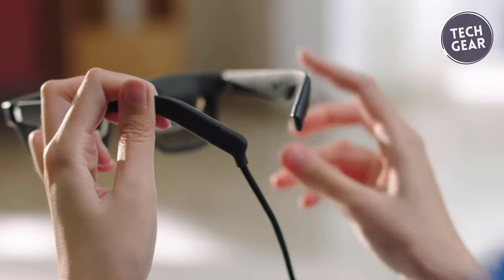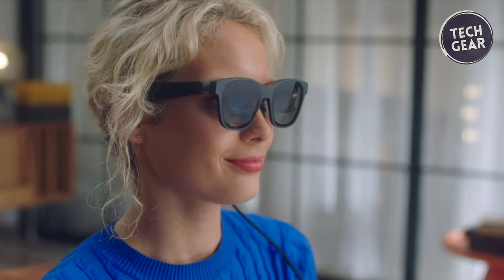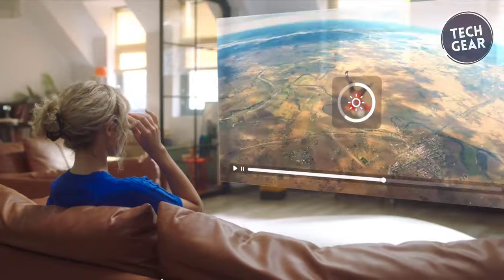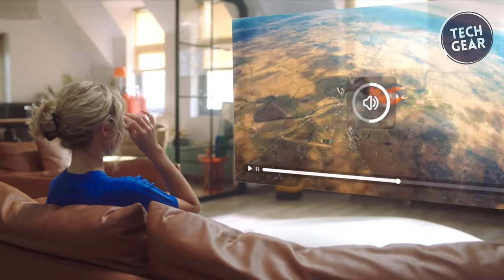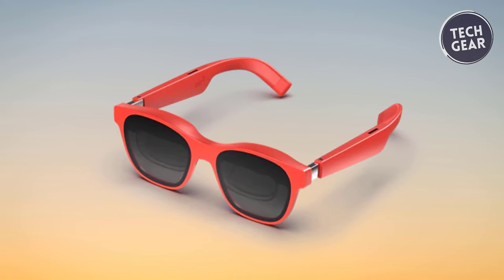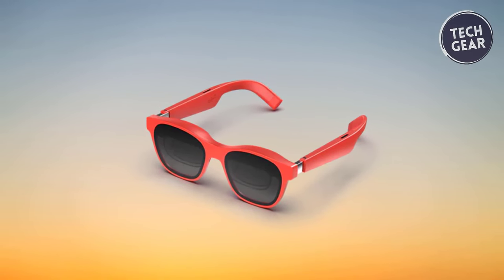Xreal Air 2 offers a cinematic sound system that delivers rich, immersive audio. The directional audio technology minimizes sound dispersion, providing better privacy and minimal disturbances to others in your surroundings. The glasses are compatible with many devices, including iPhones, most Android phones, Windows or Mac laptops, Steam Deck, Nintendo Switch, and ROGLY. Experience the era of wearable displays with Xreal Air 2, where innovation meets comfort, creating a seamless blend of cutting-edge technology and everyday usability.